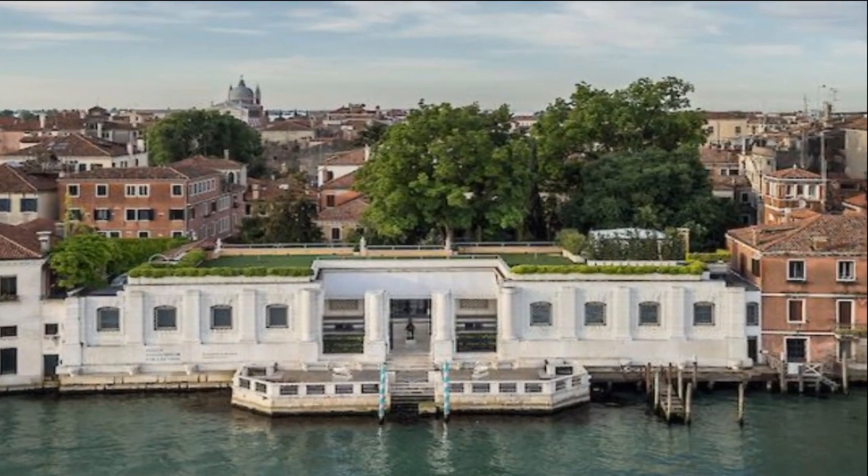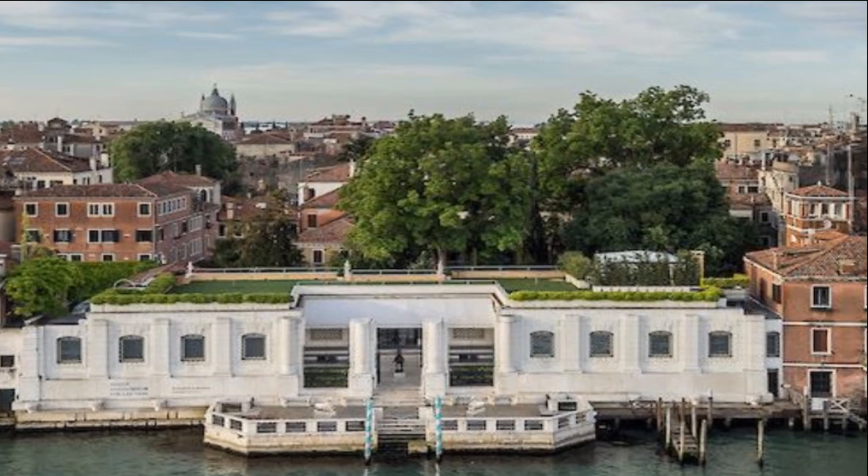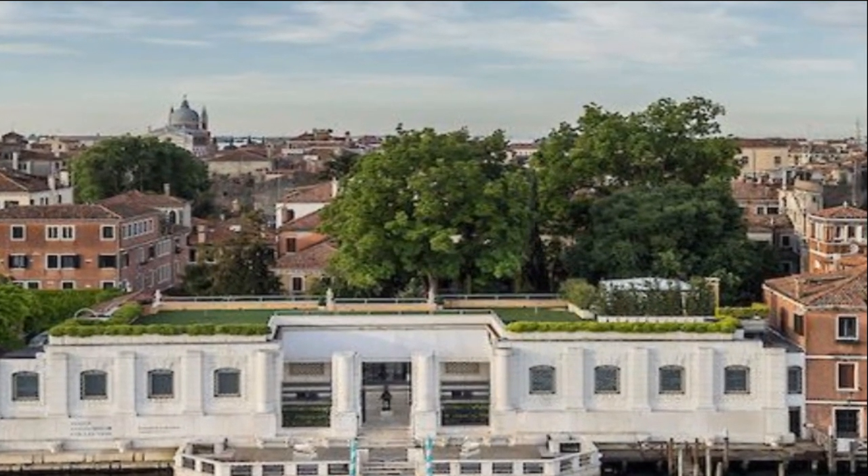Located on Venice's Grand Canal between Santa Maria della Salute and the Galleria dell'Accademia, the Peggy Guggenheim Collection is one of Europe's premier museums devoted to modern art.